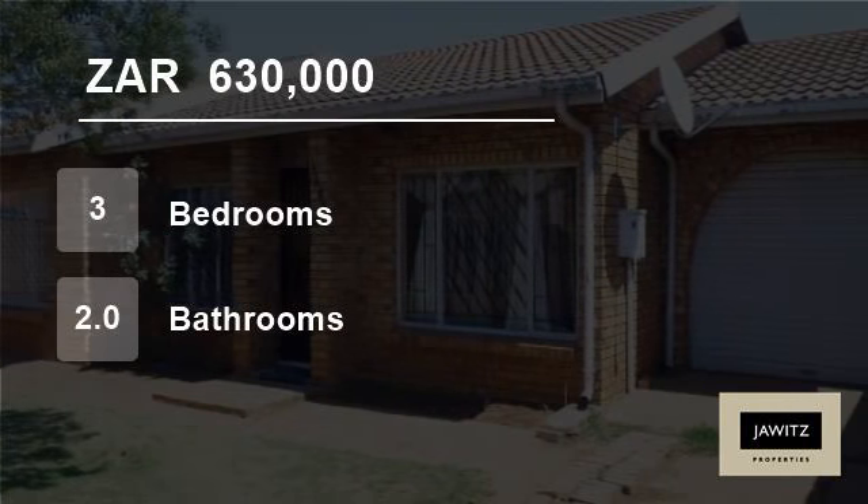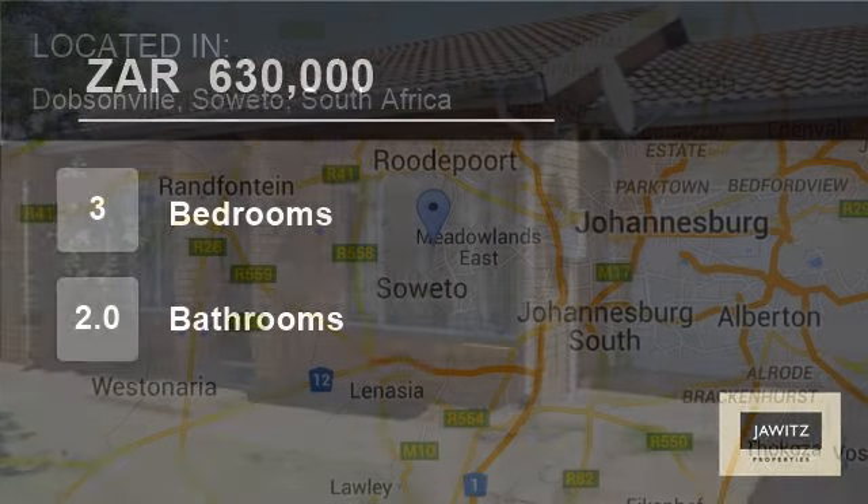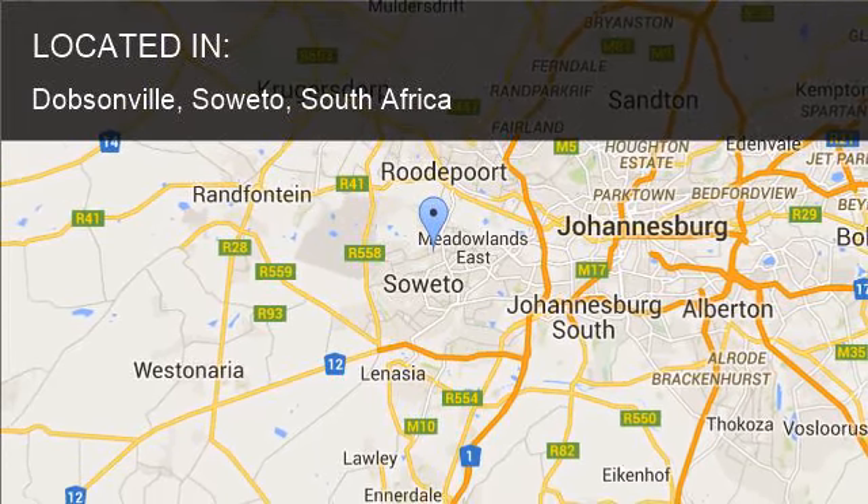Welcome to this three-bedroom house for sale in Dobsonville, Soweto, South Africa, for R630,000.